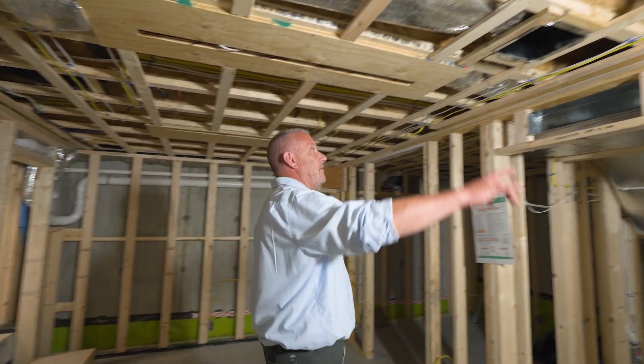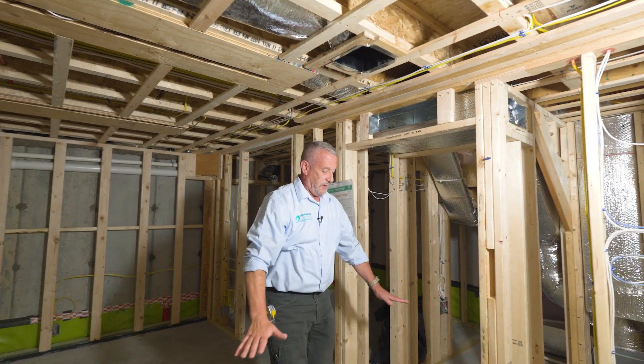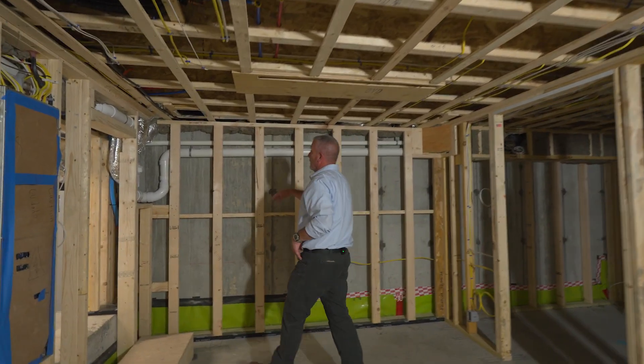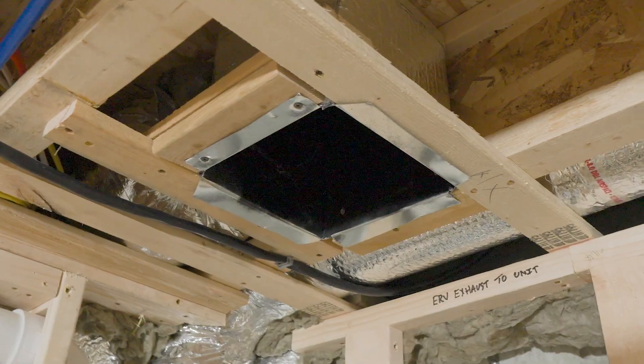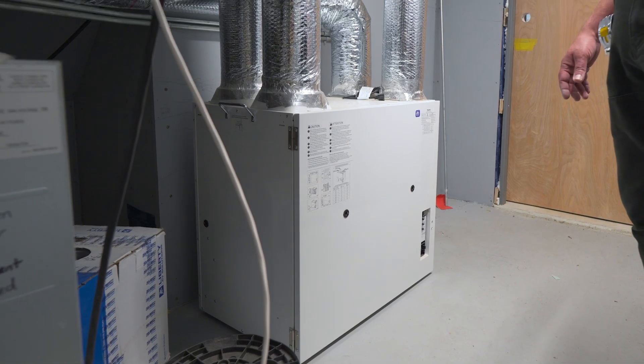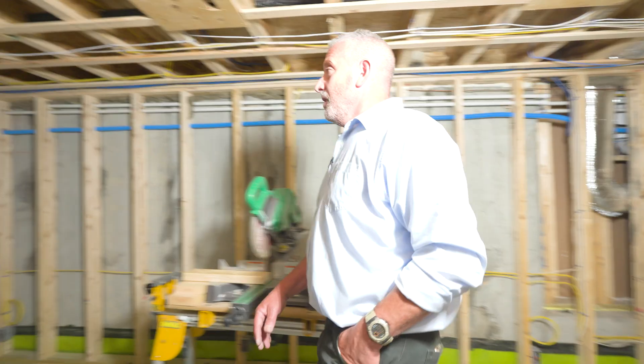Over here we've got our ERV supply for the entire room. This grill will force air to the floor to circulate. The exhaust is located here — it goes back to the unit and then from the unit passes to the exterior.